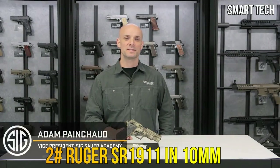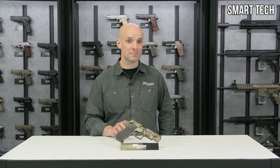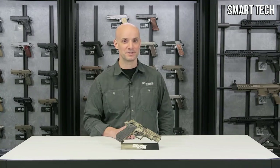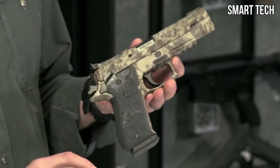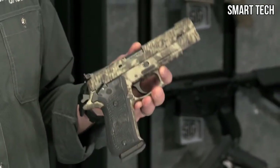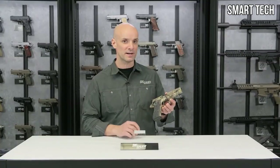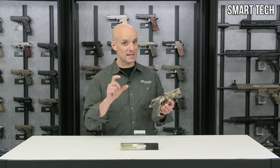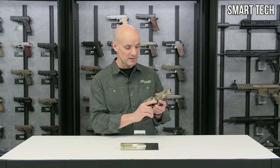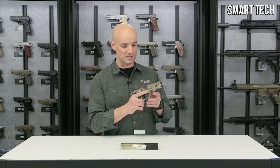Adam Paincho with the SIG SAUER Academy here with a beast of a gun — the P220 Hunter, chambered in 10mm. This is a solid stainless steel gun, a real brick, and that mass really helps tame the 10mm. It's a good suitable pistol for medium game — say whitetails or wild boars. It has custom G10 grips with aggressive texture that really stick to your hand.